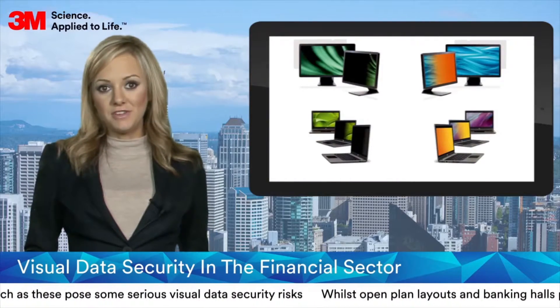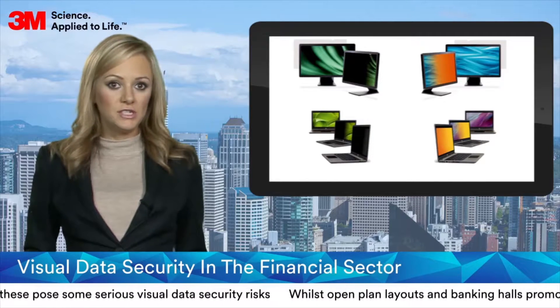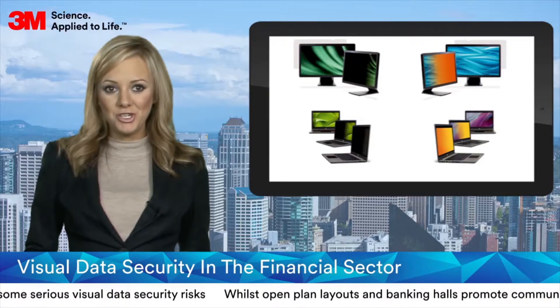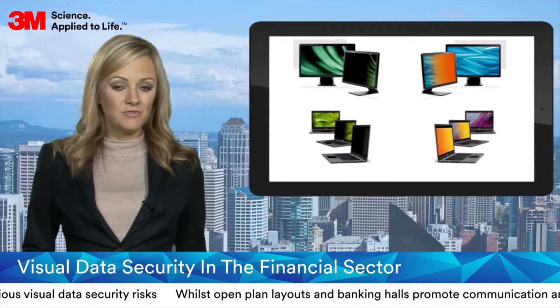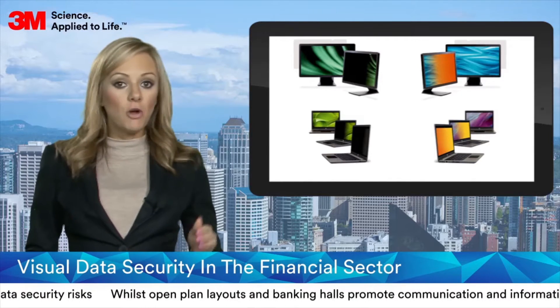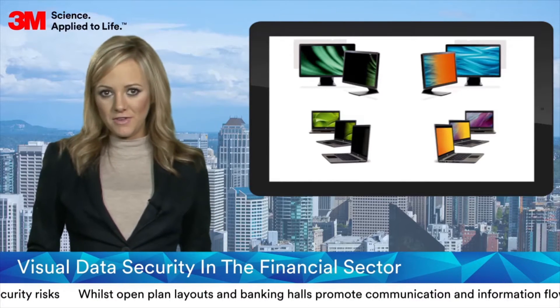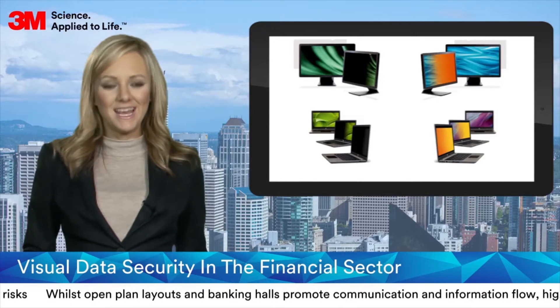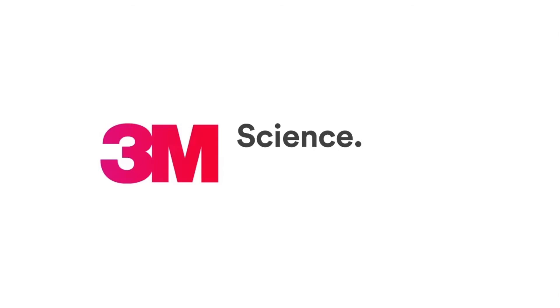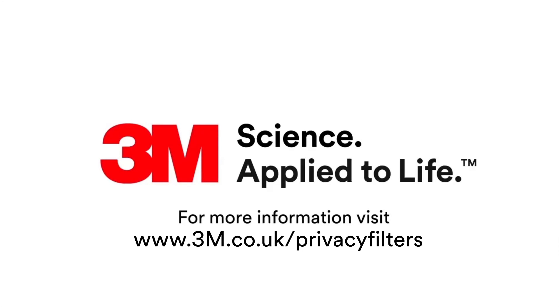3M privacy filters available for desktop monitors provide an easy-to-implement solution for this issue. Providing 60-degree privacy protection from either side, and in the case of the 3M gold privacy filters from above too, 3M privacy filters provide a frontline defence against data theft.